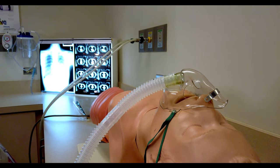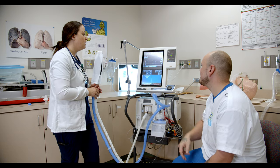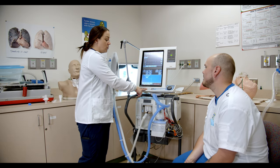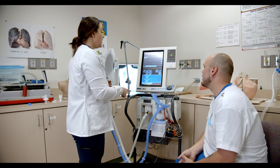Our degree transfers very nicely, and you can sit for your boards — the national boards — which is one of the biggest things you need to actually work in respiratory therapy.